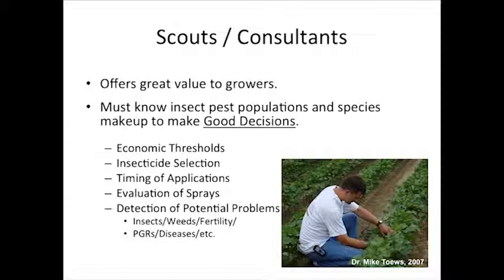Here's a picture of Dr. Taves, our research entomologist. He's been with us since 2007. I don't know if it's his three daughters or the fact that he's been a cotton entomologist, but his hair's not quite as dark as it is in that picture. I want to make a few comments about thrips.